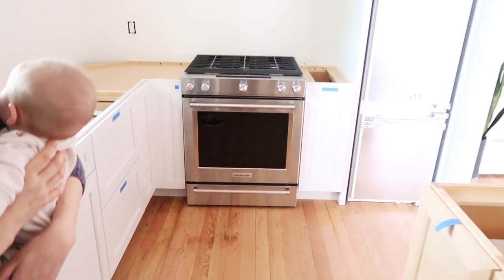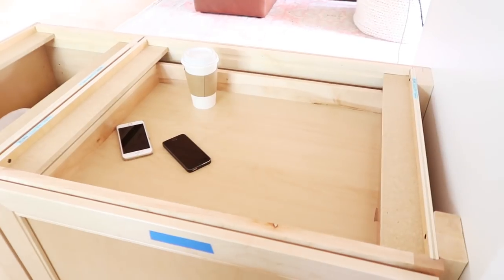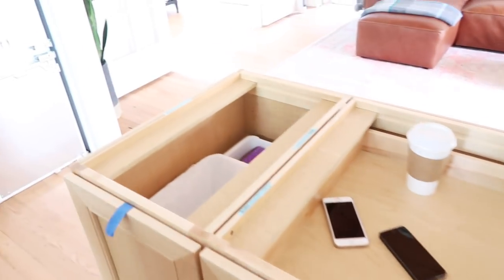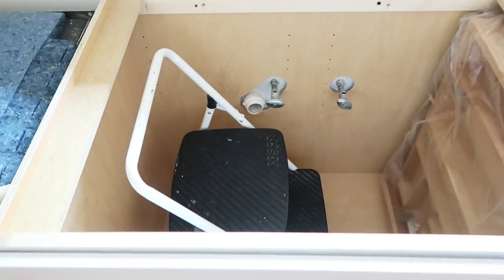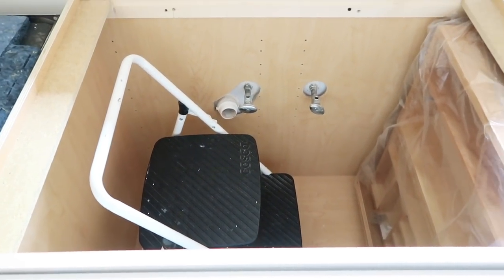This is a kitchen without countertops, so we end up defaulting to storing things inside the open drawers — important things like phones, coffee. The trash can is open to the elements, which is helpful. And your everyday step stool lives inside the sink base cabinet.